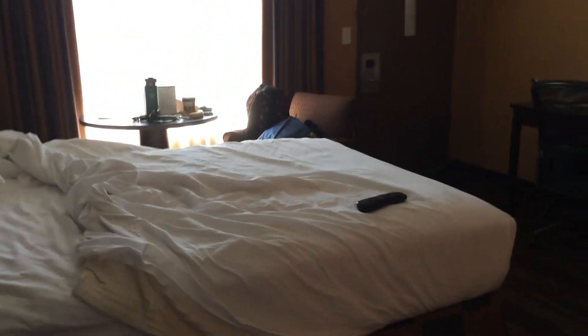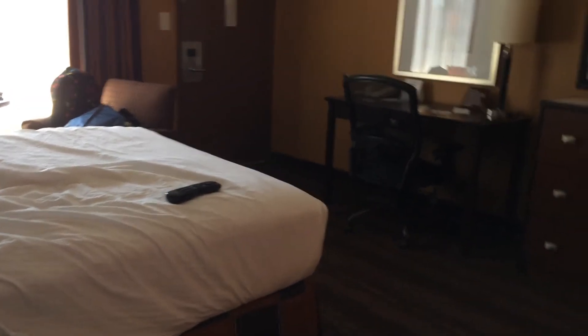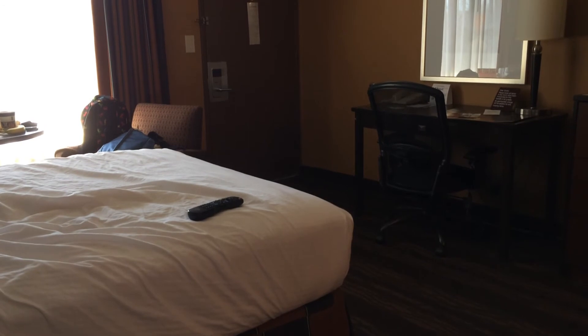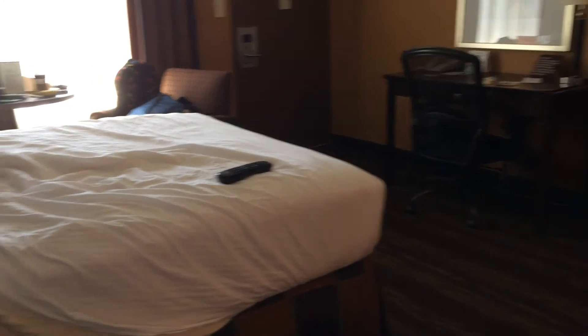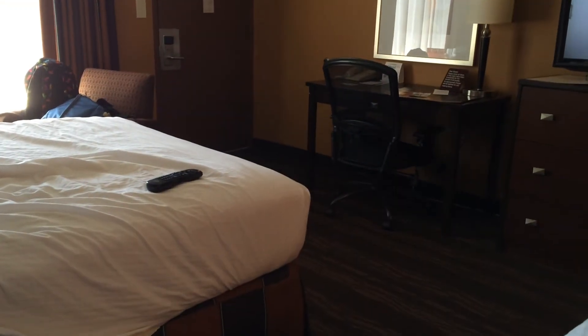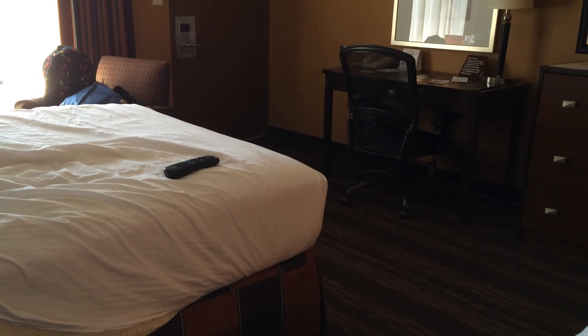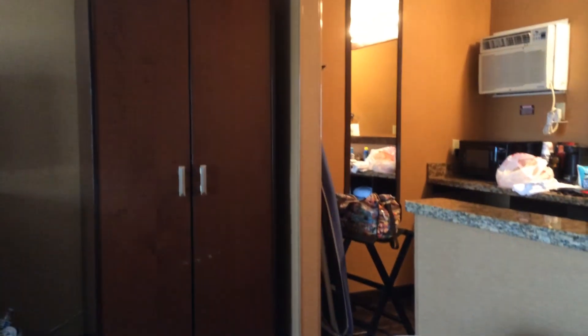We booked pretty early, maybe a month or so in advance for two nights, and it was a little over $300 total — so price wise pretty good. Size wise pretty good, though if you have a large family this might be a little rough. It was good for just me and my friend. If you guys have any questions about this hotel or any others I've stayed at near Disneyland, let me know. Thanks so much for watching — talk to you later, bye!